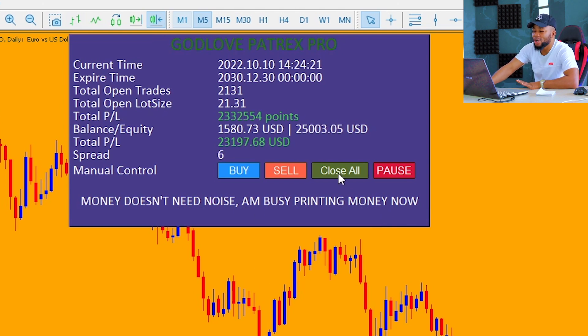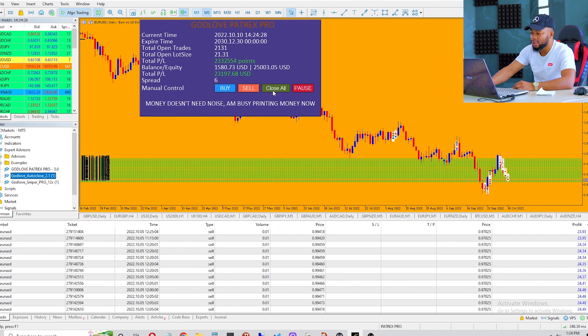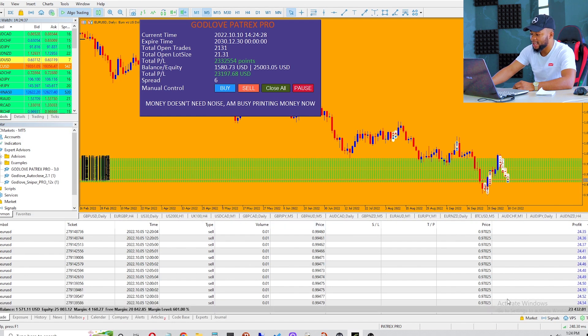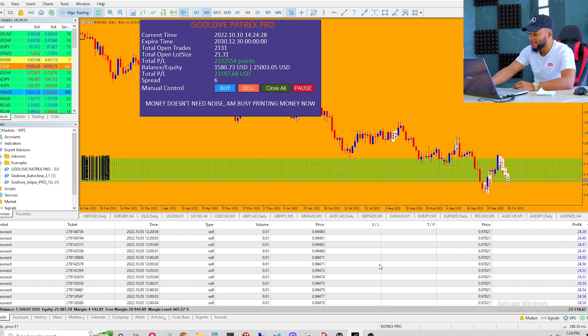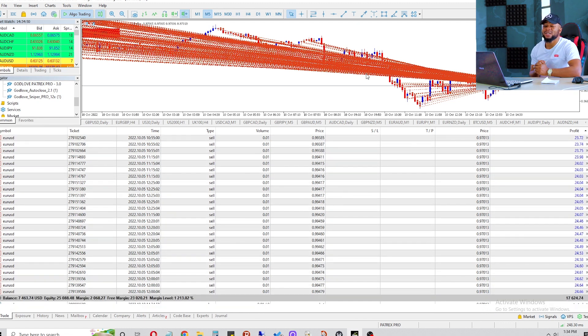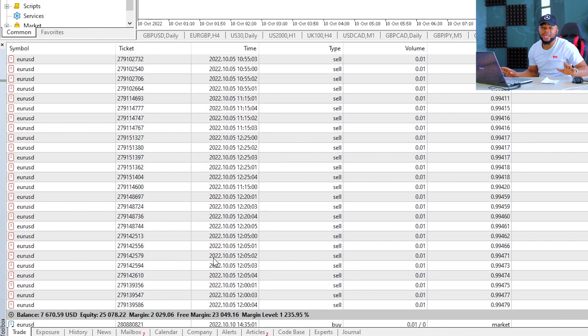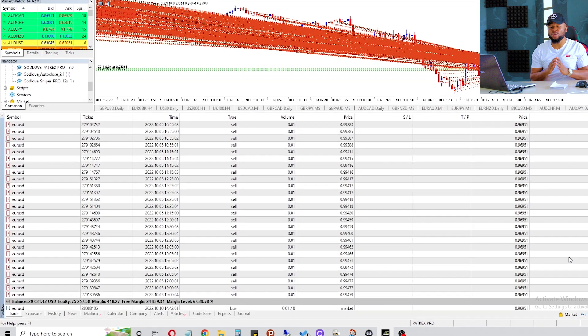We're going to be clicking on the close all button to close all these trades and get out with our money. Let me click close all — I just click on close all. Let's pull up the trading terminal so we can see. Can you see all the trades are closing? All the trades are closing — that is it. All the trades are closing. One minute thirty seven seconds later — as you can see on my screen the robot is doing its magic. It would have taken me forever to close two thousand one hundred and thirty one trades one by one. My balance down is on seven thousand five hundred dollars and my equity is around twenty five thousand.